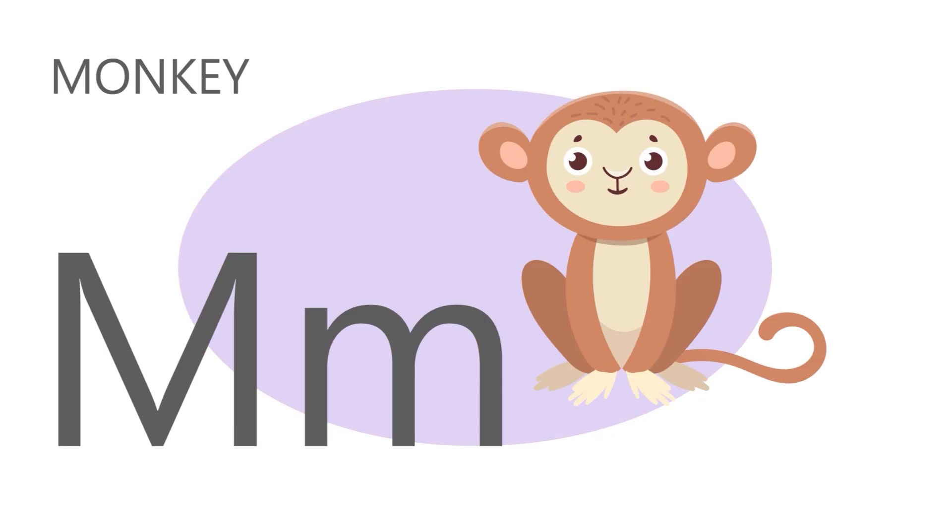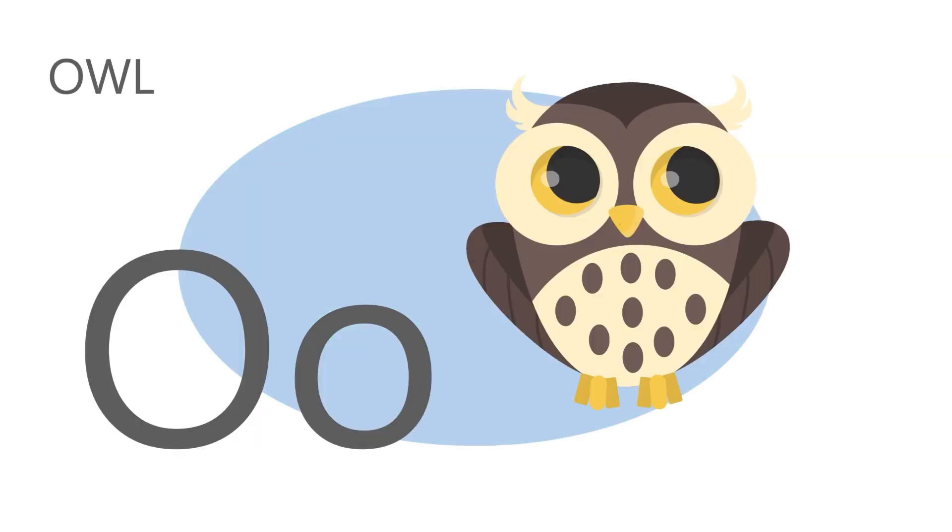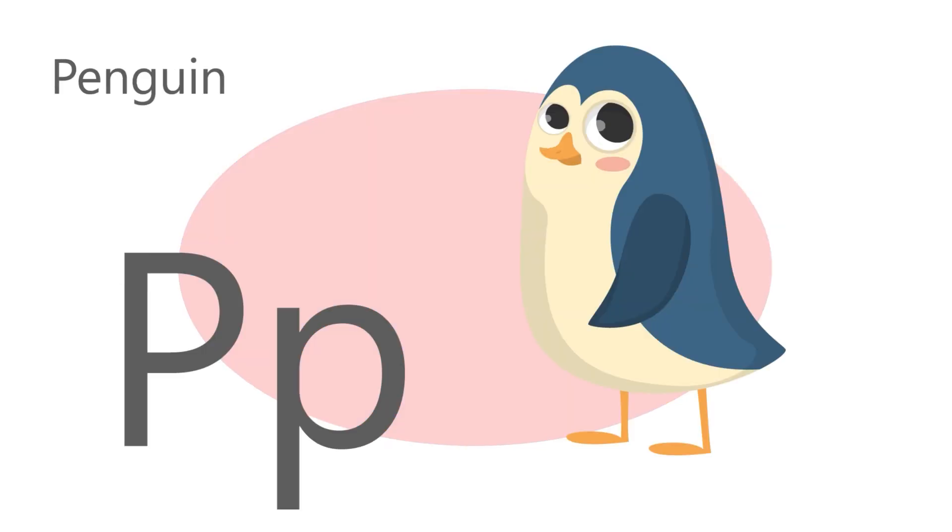M is for monkey. M M Monkey. N is for narwhal. N N Narwhal. O is for owl. O O Owl. P is for penguin. P P Penguin.